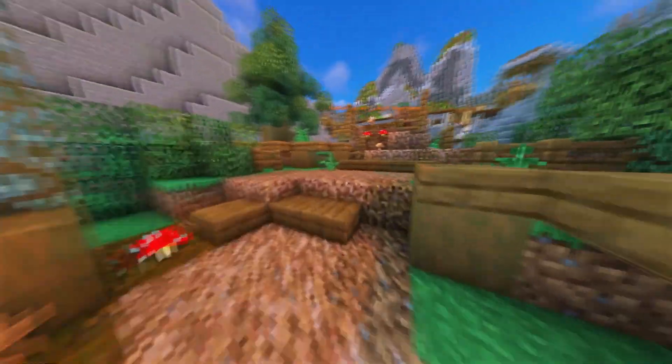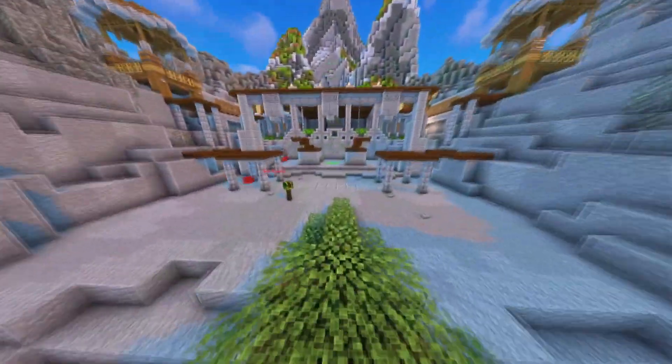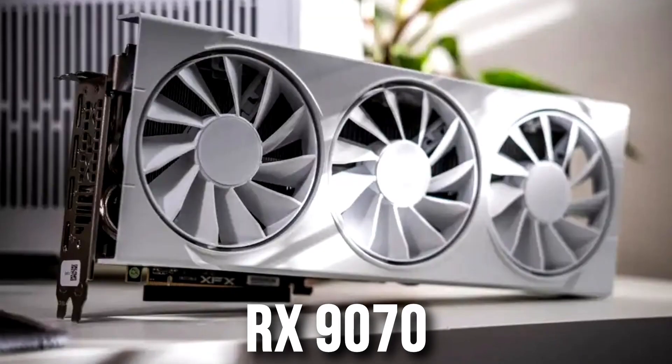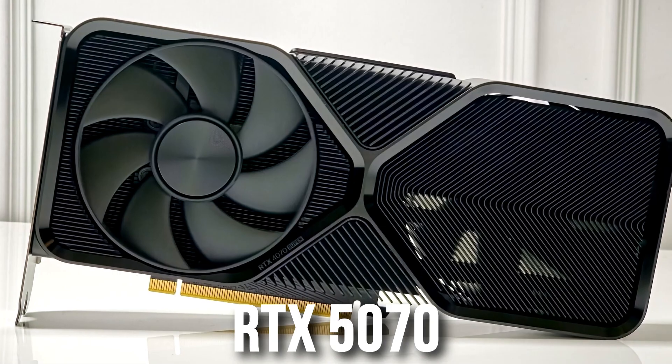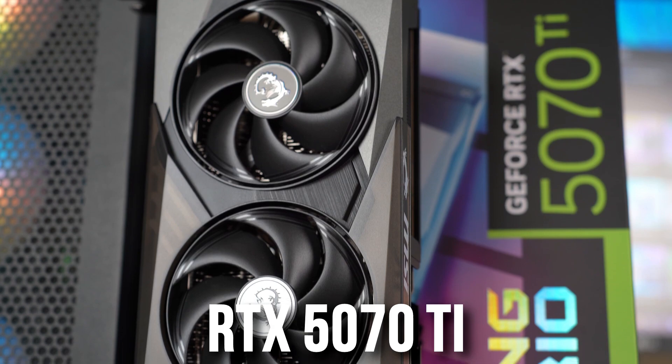Going with AMD gives you a more upgradeable path. But if you want to go with Intel, then this Intel Core Ultra 7, in my opinion, is the best overall CPU that you can buy. And if you want the best value graphics card alongside this CPU, I recommend at least the RX 9070 or RTX 5070. And if you want something higher end, I recommend the RX 9070 XT or RTX 5070 Ti.